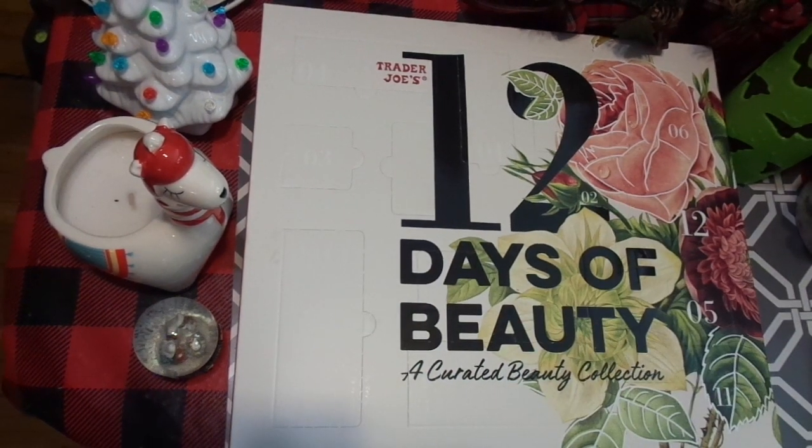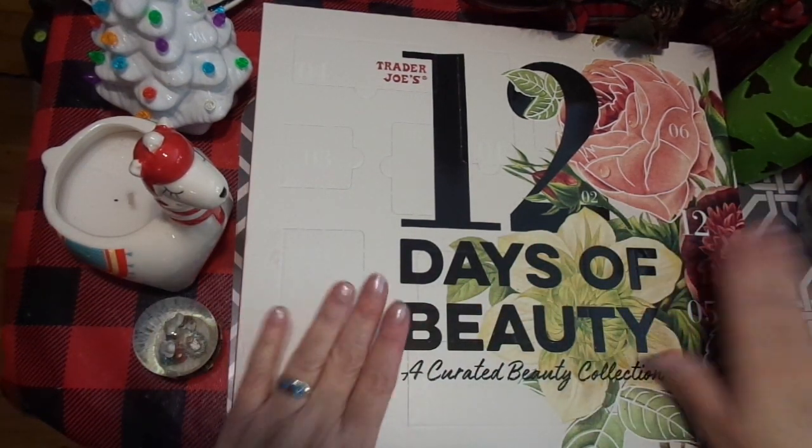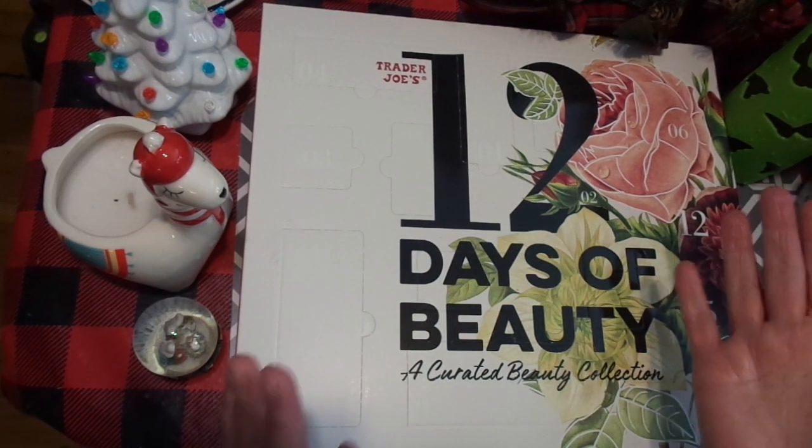Hi friends, this is Chris with Josephine's Designs. I have never, ever done an advent like this. This is the 12 Days of Beauty, a curated beauty collection from Trader Joe's.